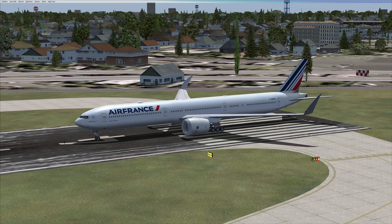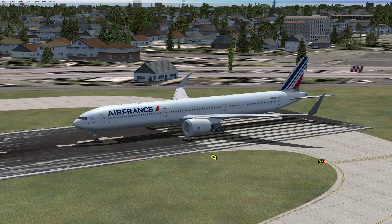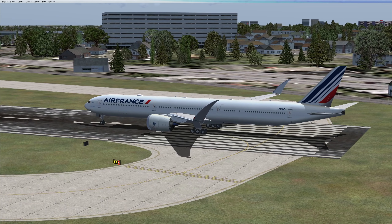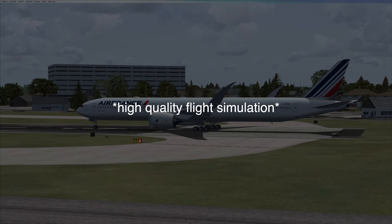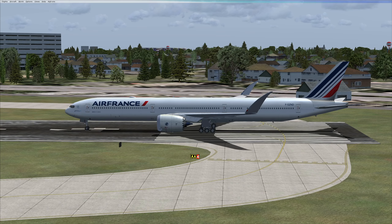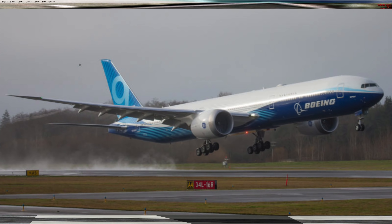Right in front of us we have the 777X in the Air France livery. Obviously there is no real 777X Air France yet because this plane is going to be introduced next year. Now we are in Microsoft Flight Simulator and there are a few inaccuracies in the flight model. First of all, we have the wrong engine on this plane. As you can see right here we have chevron nozzles, which basically lower the volume of the engines, but the real 777X does not have chevron nozzles.